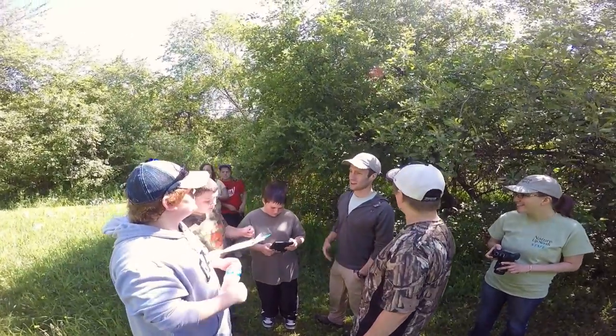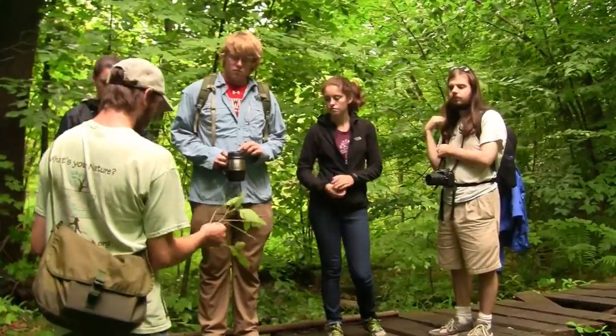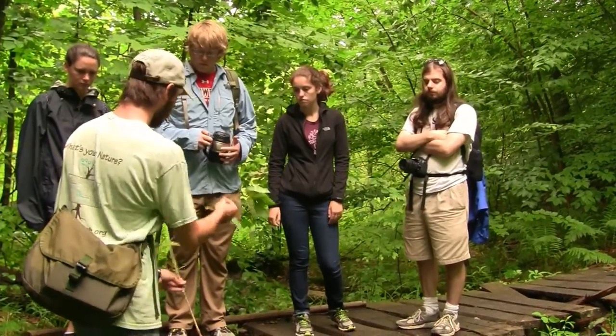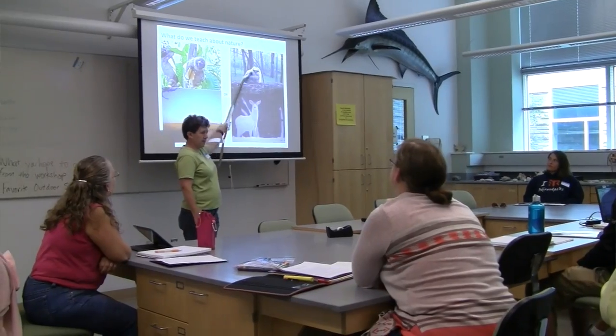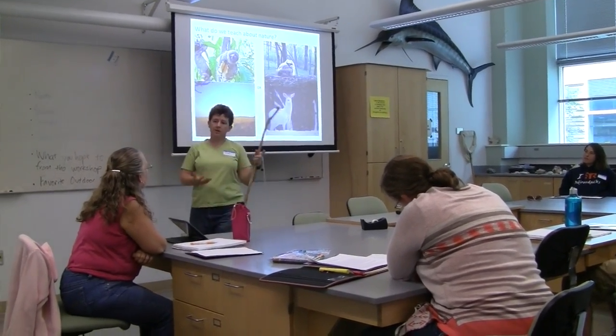Nature isn't something that should just be studied from a textbook or inside the classroom. You can actually teach a lot of science outside doing hands-on nature-based activities. It would be possible to teach science just outside. I think it's important to use the outdoors as a classroom because too much of the time environmental education is taught through a TV, through a computer — and it's kind of like eating ice cream with a sock on your tongue.